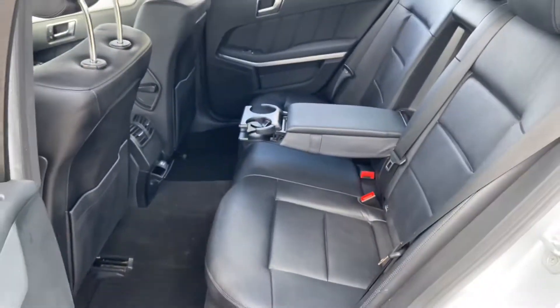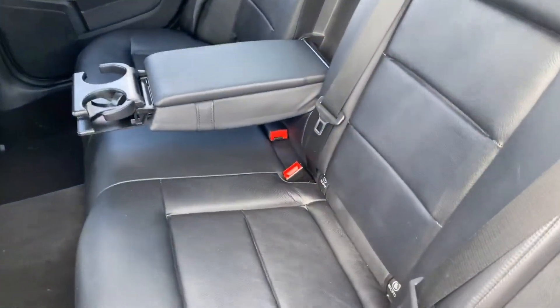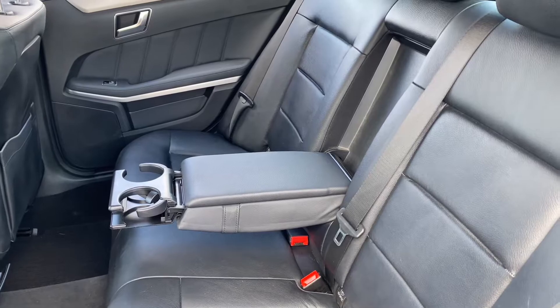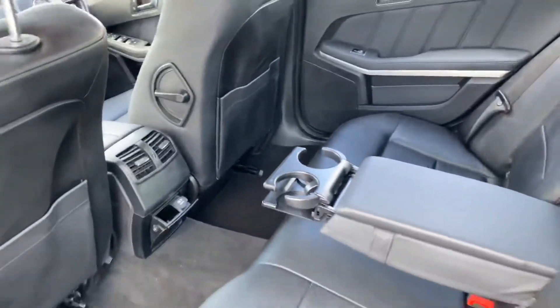In the back, as expected from an E-Class, you've got a good amount of legroom as well as headroom. Isofix points on both sides, foldable armrest with cupholders, 12V socket and an ashtray in the back as well.